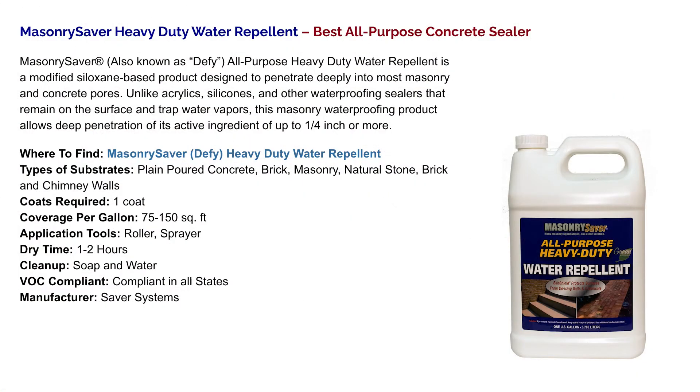Number 2: Masonry Saver Heavy Duty Water Repellent — Best All-Purpose Concrete Sealer. Masonry Saver, also known as DeFi All-Purpose Heavy Duty Water Repellent, is a modified siloxane-based product designed to penetrate deeply into most masonry and concrete pores. Unlike acrylics, silicones, and other waterproofing sealers that remain on the surface and trap water vapors, this masonry waterproofing product allows deep penetration of its active ingredient of up to a quarter inch or more.